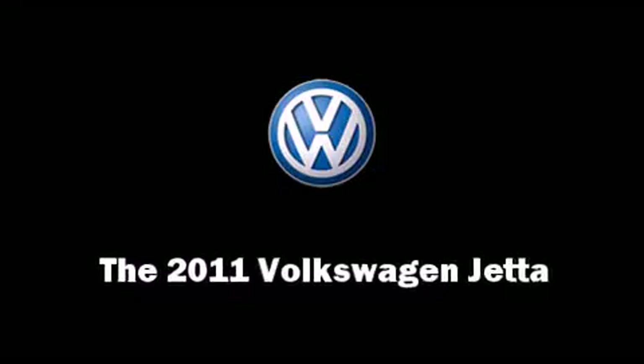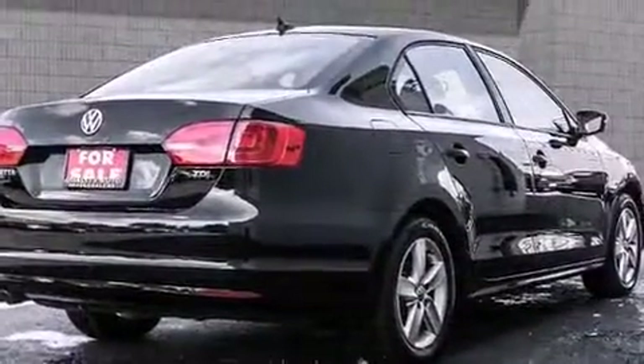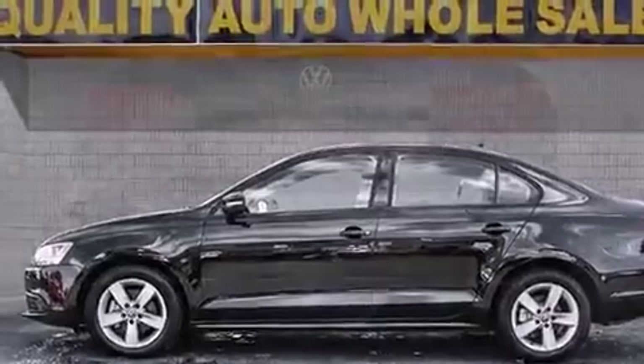You can expect a lot from the 2011 Volkswagen Jetta. This four-door, five-passenger sedan just recently passed the 60,000-kilometer mark. It features a standard transmission, front-wheel drive, and a two-liter four-cylinder engine.